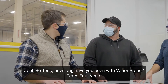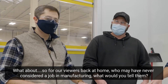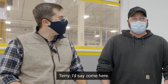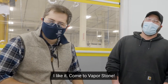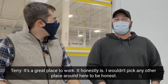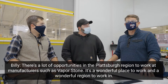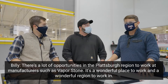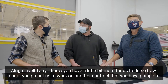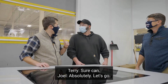Terry, how long have you been with Vaporstone? Four years. Do you like it? I love it. What would you tell viewers back at home who may have never considered a job in manufacturing? Come here, come to Vaporstone — it's a great place to work. I honestly wouldn't pick any other place around here. There are a lot of opportunities in the Plattsburgh region to work in manufacturers such as Vaporstone. It's a wonderful place to work in a wonderful region. All right, Terry, how about you put us to work on another contract you have going on? Sure can — let's go!